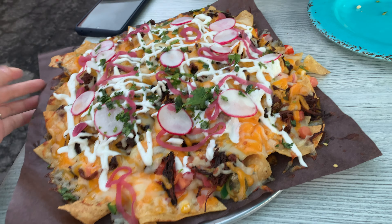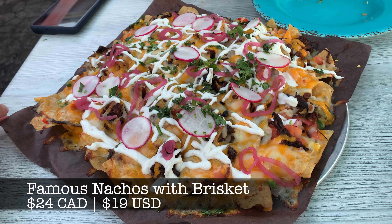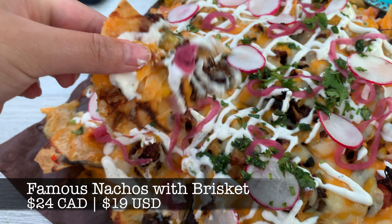These are Banditos' famous nachos with brisket. We were pretty happy with this — the chips were still crispy and it was quite sizable. This is definitely great for sharing.